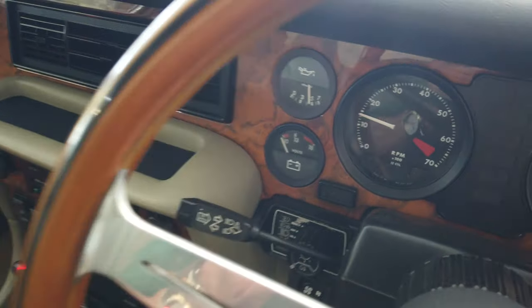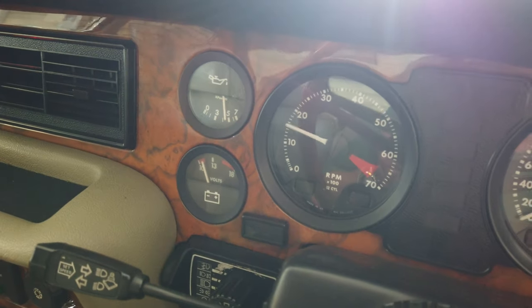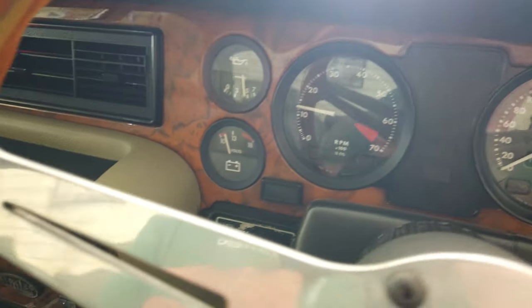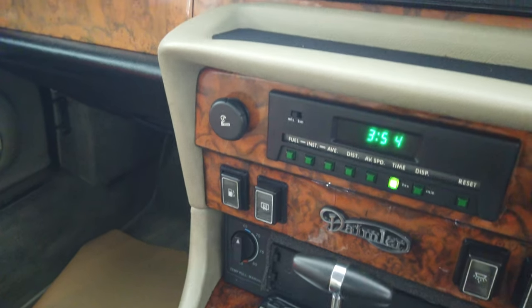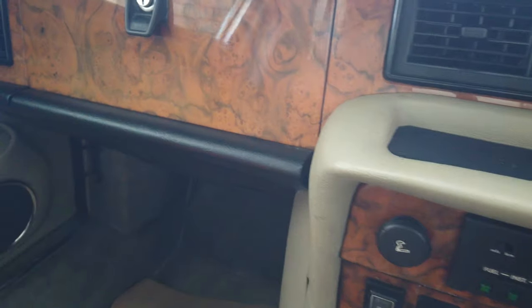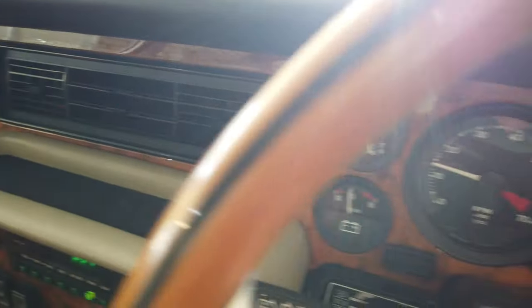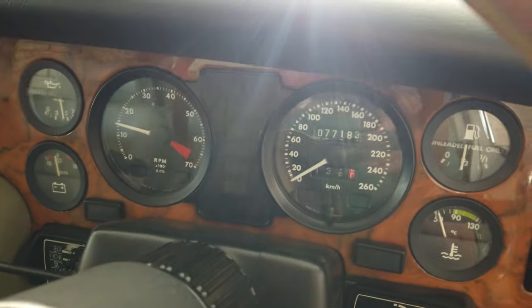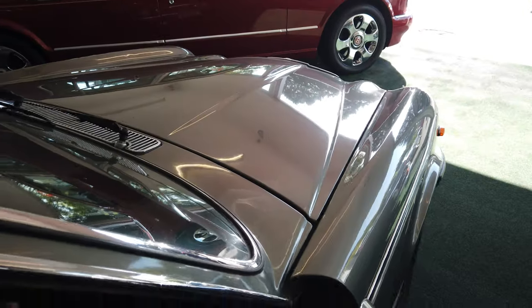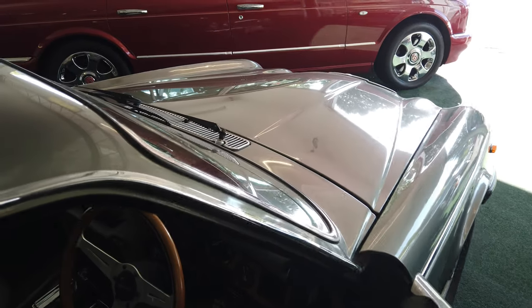Starts on the button with good oil pressure — see that. It's showing 77,000 kilometers, which equates to 44,000 miles.